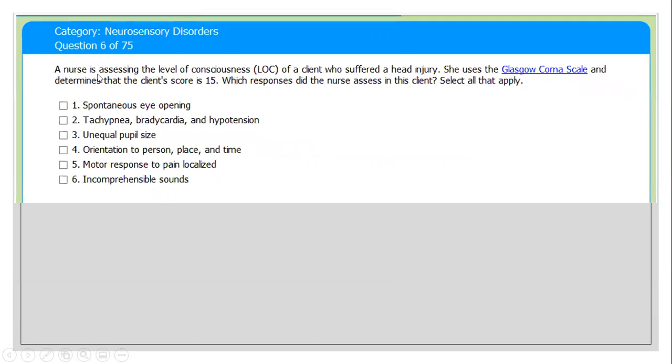Next question: a nurse is assessing the level of consciousness (LOC) of a client who suffered head injuries. She used the Glasgow Coma Scale and determined that the client's score is 15. Which responses did the nurse assess in this client? Select all that apply. Options: spontaneous eye opening; tachypnea, bradycardia, hypertension; equal pupil size; orientation to person, place, and time; motor response to pain (localized); and incomprehensible sound.